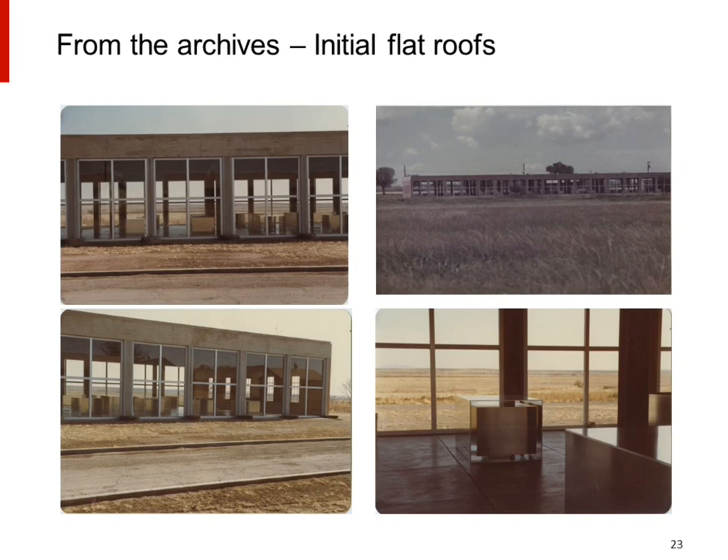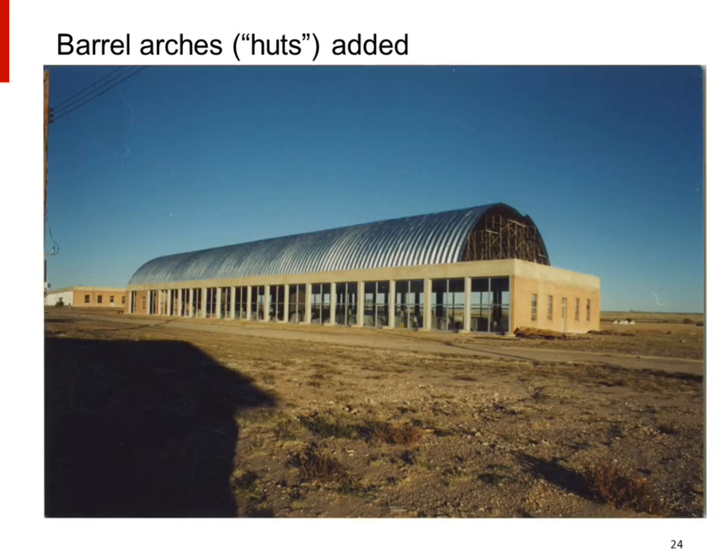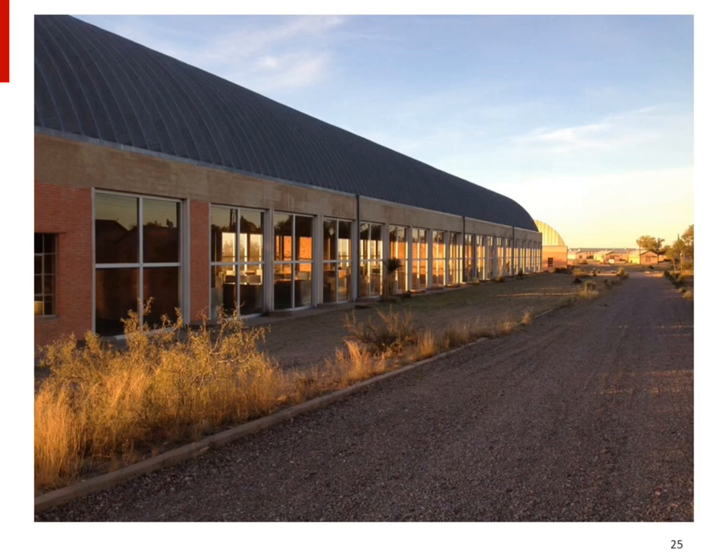Here are the sheds initially after completion. You'll note they don't have the large barrel arch roofs yet. Originally this was not the thought, but Donald Judd became increasingly frustrated with leaks in the flat roofs and ultimately decided it was futile to try to repair them. He was inspired by agricultural storage units he saw down the road in Valentine, Texas, and decided to install barrel arches on both roofs. Thus we get the artillery sheds as we know them today, which are iconic for the Chinati Foundation.